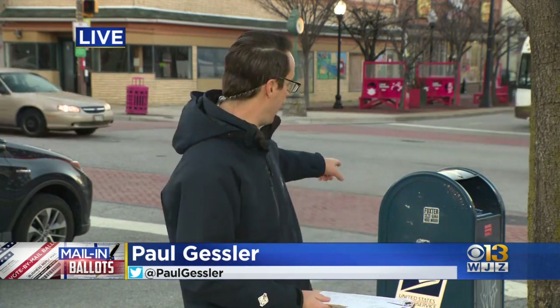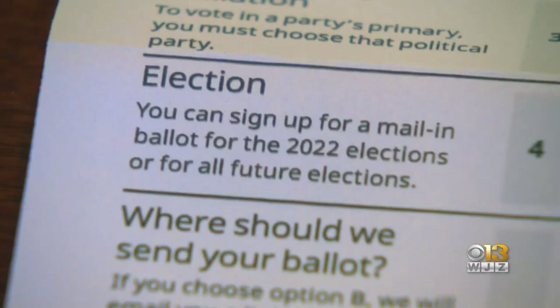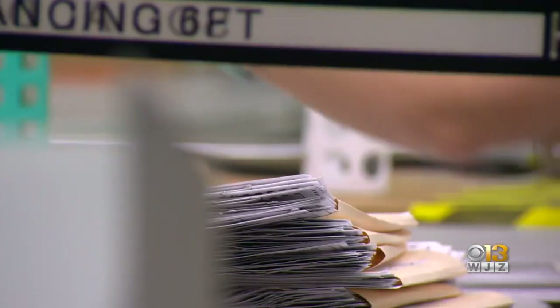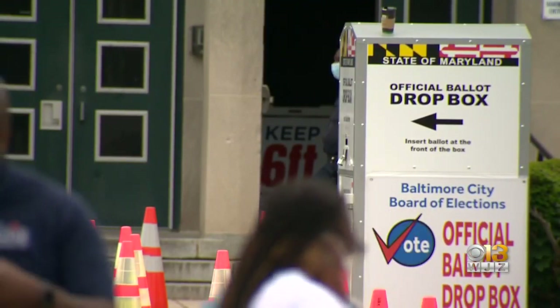Well, you may have received one of these in the mail already — this mail-in ballot request form. More than half of Maryland's voters in 2020 voted by mail, either in Postal Service drop boxes or at ballot drop-off boxes across the state. That option is back, and you can request a ballot be mailed to you starting now. Over three million registered voters in Maryland should soon receive this mail-in ballot request form. The state's Board of Elections sent the first batch last month. Every registered voter can request a mail-in ballot, as was the case in Maryland's 2020 general election, which means those ballot drop boxes statewide will be back.